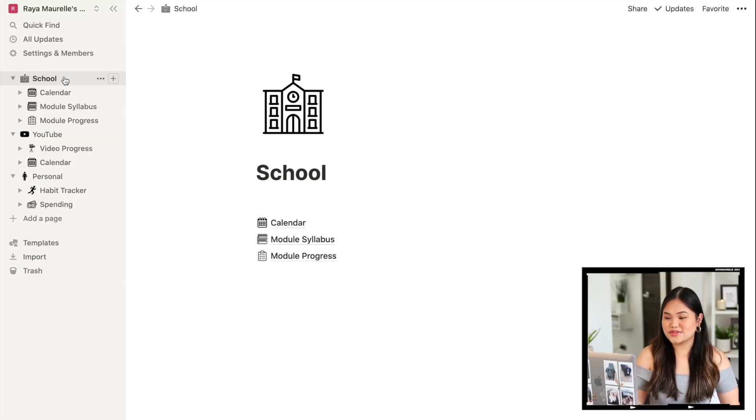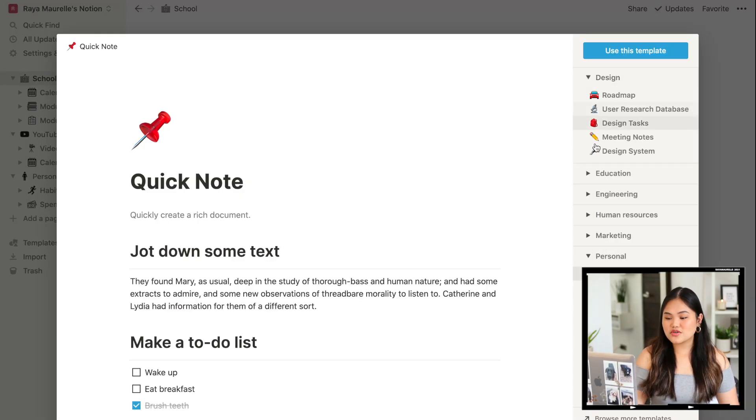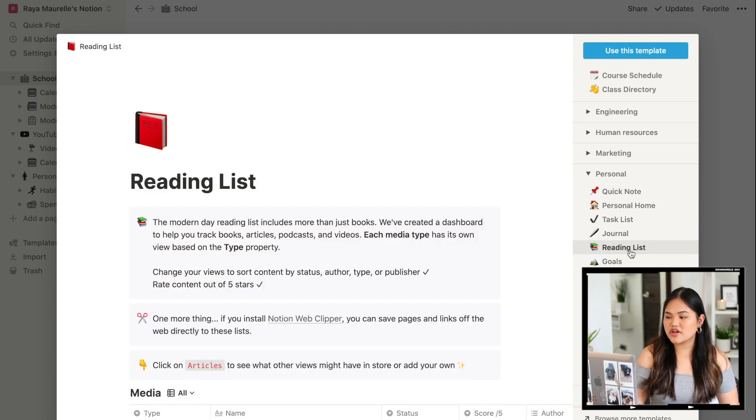When I customized my Notion, I made sure everything I added were templates I've actually used — I didn't add stuff just for the sake of adding them. Everything is black and white, very basic. I actually made everything myself, and that's what I love about Notion — you can really customize and personalize it to your needs. But if you don't have time to make your own template, Notion has a bunch of pre-made templates to choose from. So let's start — I have three main pages: School, YouTube, and Personal.